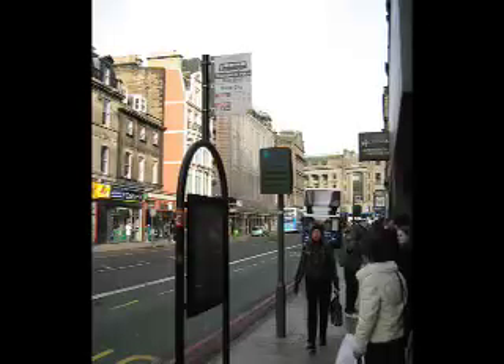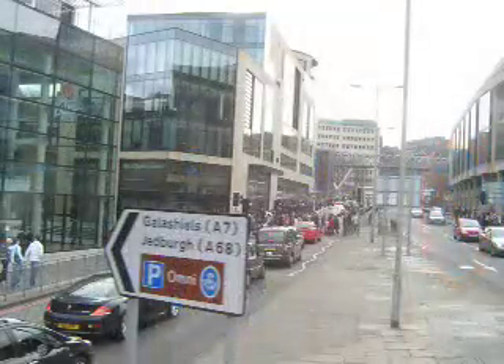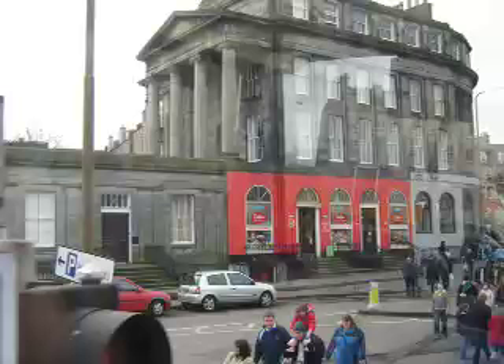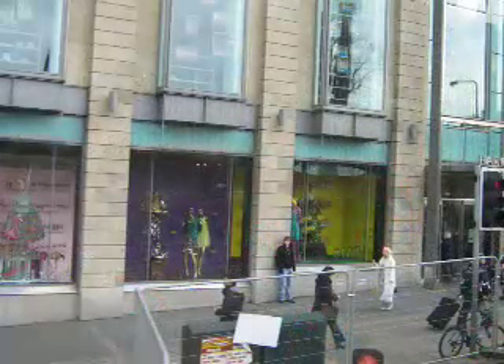Terrific value. One of the key things you'll find about Edinburgh is all of the action happens above eye level. Riding around on a bus upstairs, trust me, you'll see lots of different things in terms of architecture, and you can people-watch and all that good stuff. It's a terrific way to see the city.